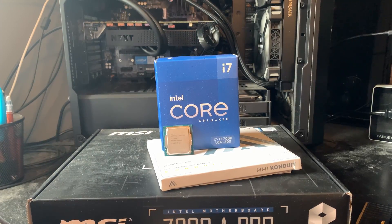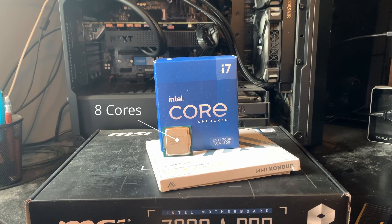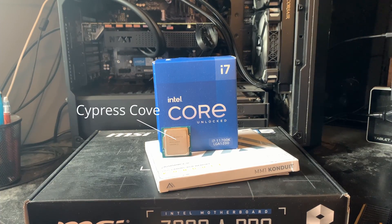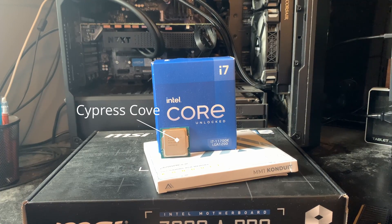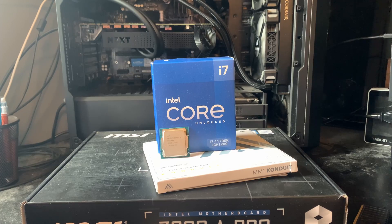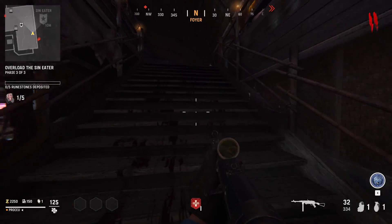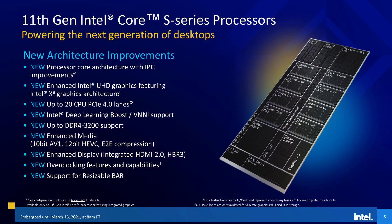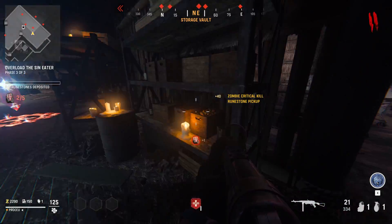Let's start our look at the i7-11700K with a dive under the hood. Rocking 8 hyper-threaded Cypress Cove cores, the microarchitecture is actually a derivative of the 10nm-designed Sunny Cove core. Some features have been removed, so it's not an exact one-to-one port, but functionally the cores are nearly identical, with clock speed and instruction support being the only differences. This marks an evolution over the previous generation's Skylake, and in terms of IPC we get all the upgrades from Sunny Cove, including the new Gen12 integrated graphics. Execution port count is the same at 10 per core, as well as the expanded cache and decode structures.